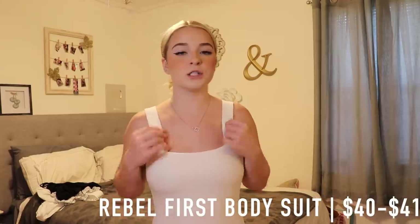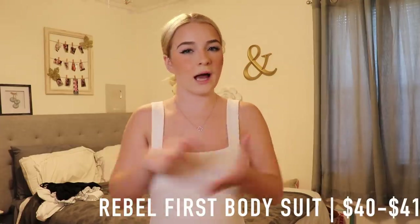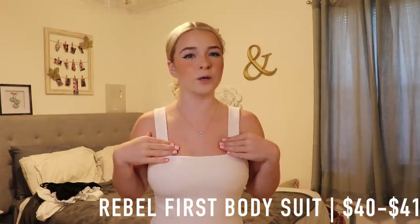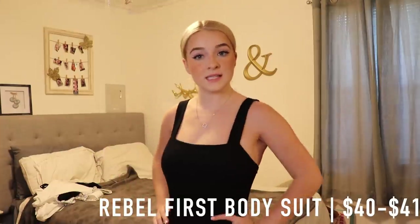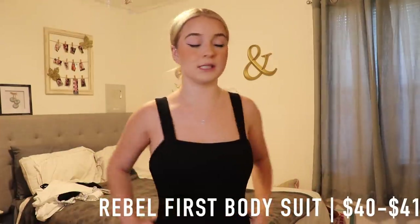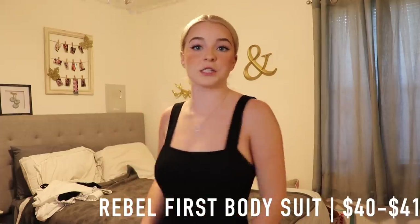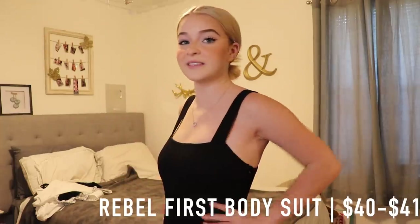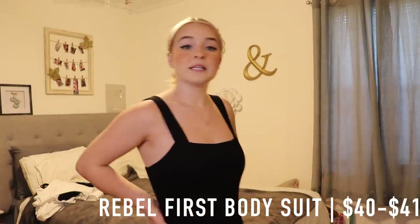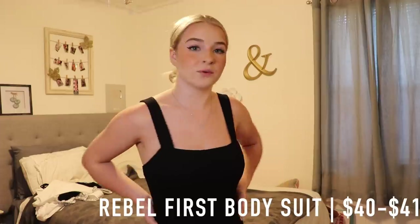This bodysuit is the Rebel Feast Bodysuit in white, and the white one is $41 while the black one is $40 — I don't know why. They're the same exact bodysuit, and I got them in both white and black because they can go with literally everything. The black one retails for $40.